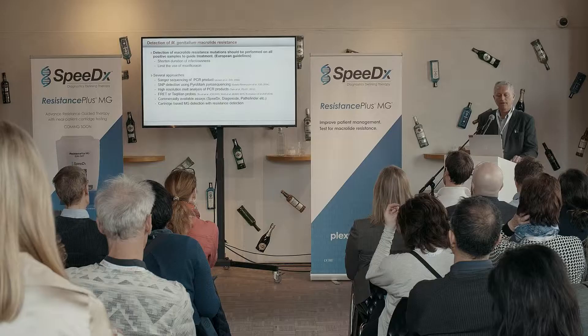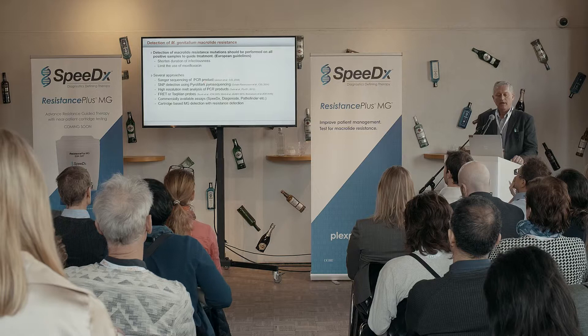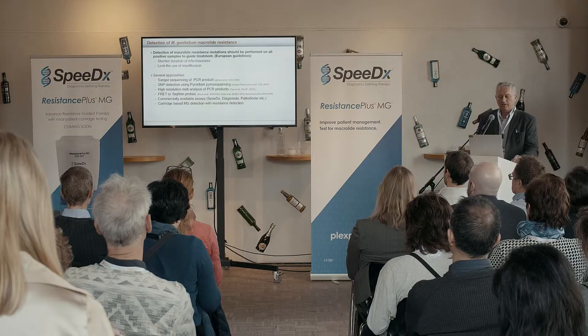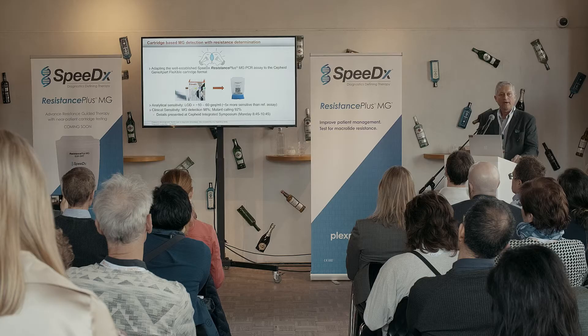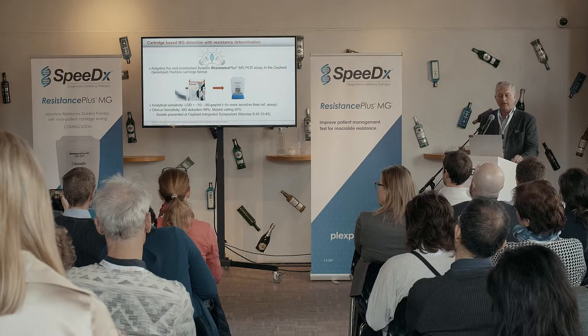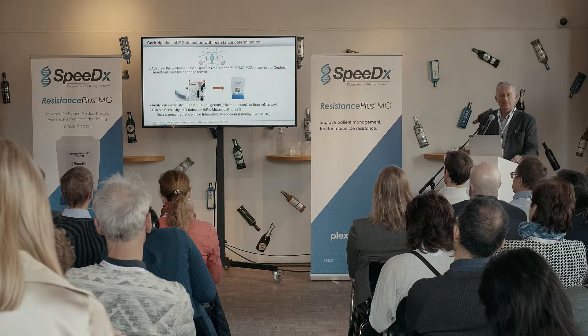There are a lot of different approaches to detect these mutations, from Sanger sequencing originally, and now to a cartridge-based detection with resistance shown on that screen, which will be presented in more detail at the Cepheid symposium tomorrow. In short, it combines two very good ideas — the resistance-plus assay with the Cepheid GeneXpert flexible cartridge format — so you can have a very easy-to-use detection of macrolide resistance together with the organism. It's extremely sensitive, with an analytical sensitivity around 10 to 60 genome copies per millilitre — more than five times as sensitive as our reference assay — and up to 10-fold better in UTM transport medium for swabs.